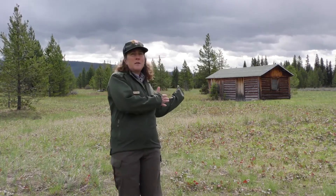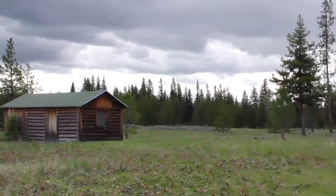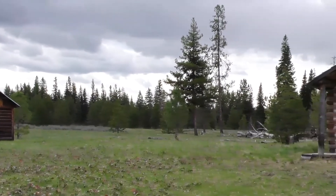Ranger Melissa stands before a log cabin in a grassy field lined in the distance with pine trees. Hello, it's Ranger Melissa. Welcome to our first Glacier Science video of the season, and thanks for joining us for season two of the Glacier Science video series. I'm standing in front of a historic building here in Glacier in the North Fork part of the park, and today we're going to talk about historic buildings, their significance, why they're important, and why the Park Service protects them.